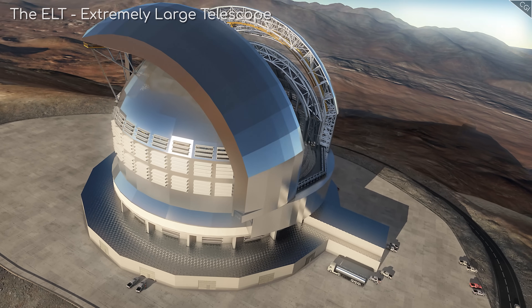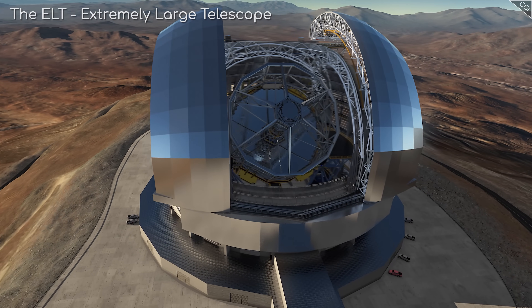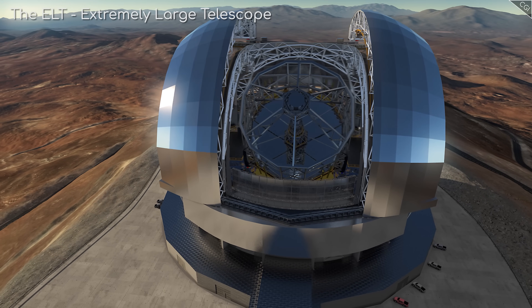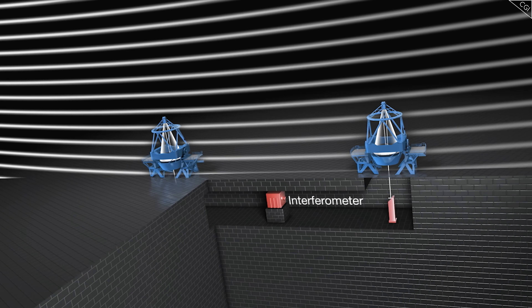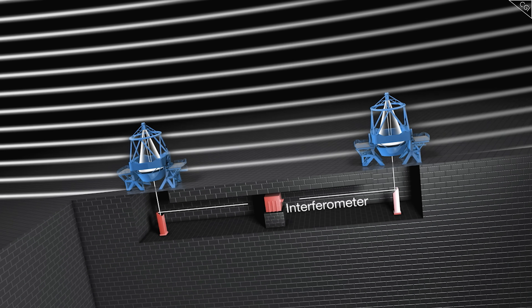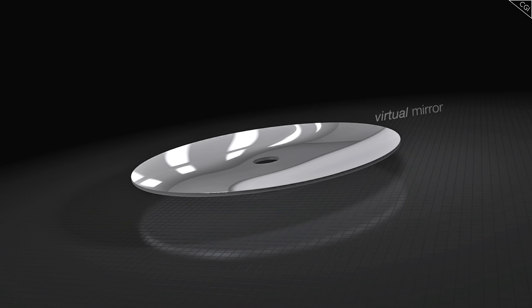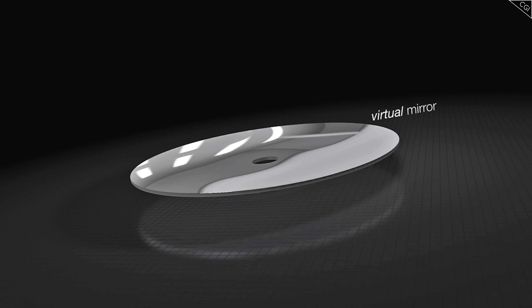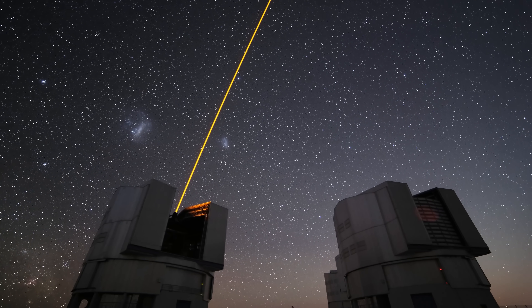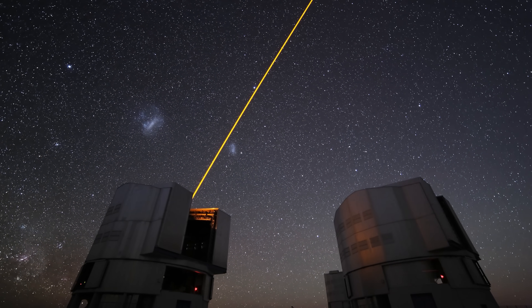And even once newer, larger telescopes with their 30m-plus mirrors start to come online, the VLT will still have its niche. Thanks to a little trick up its sleeve, its 8 telescopes can combine into a virtual mirror with an effective diameter of 200m, giving it punching power far above its weight. So, what is the VLT? What contributions has it made to science?